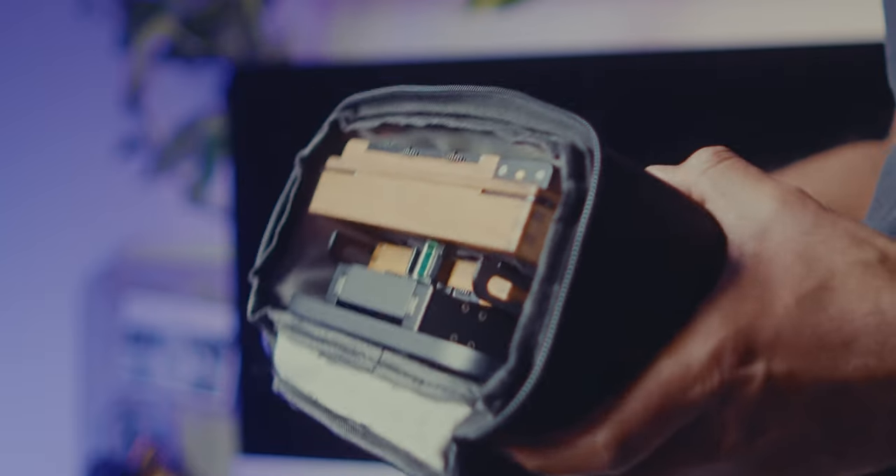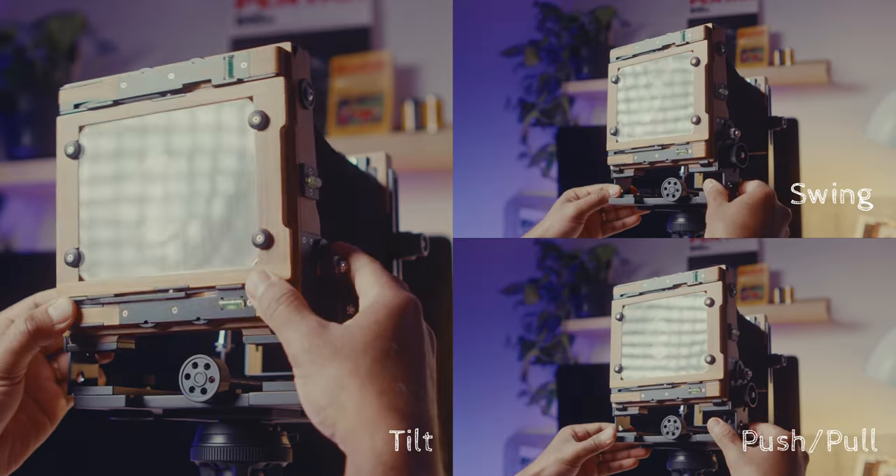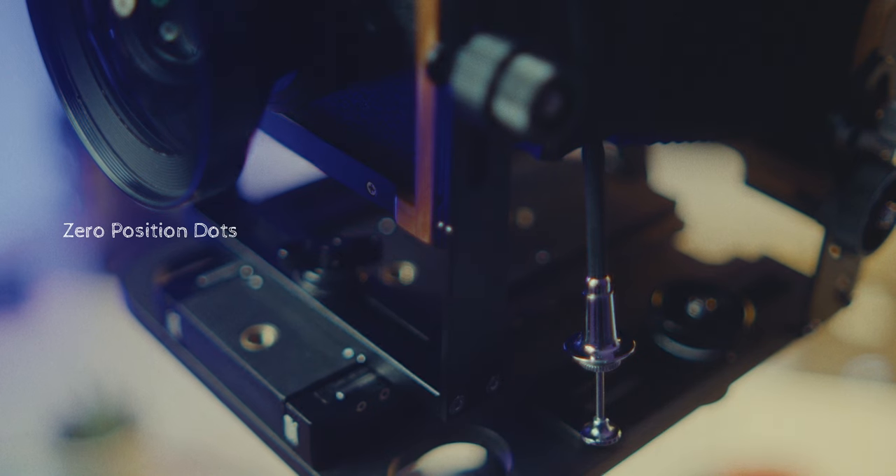I bought a Chamonix 45 F2 late last year and I've taken a couple of dozen shots with it so far. It comes in at 1.6 kilos or about three and a half pounds, so it's a decently lightweight camera for its size, and it folds really nicely to fit in the little bag that also comes with the camera. It takes a Linhof style board in the front and can perform tilt, swivel, shift, rise, and fall. In the back it can do tilt, swing, push, and pull. It is a really well built camera. I like all the zero-point dots they've provided to align the front or back standard back to zero position after taking a shot or while setting up.